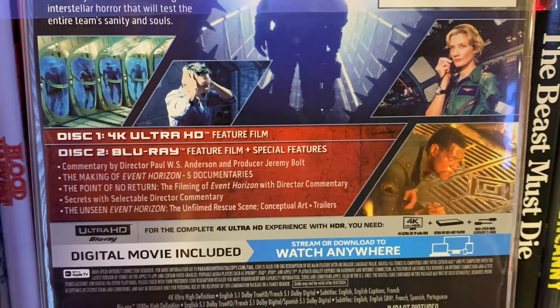It's a two-disc edition. It includes the 4K UHD of the feature film, and on disc two, the Blu-ray special features: a commentary by director Paul W.S. Anderson and producer Jeremy Bolt; the making of Event Horizon split into five separate documentaries; 'The Point of No Return: The Filming of Event Horizon' with director commentary; 'Secrets' with selectable director commentary; 'The Unseen Event Horizon'; the unfilmed rescue scene; conceptual art; and trailers. This is a stacked edition — if you are a fan of this movie, this is the version you want to own.